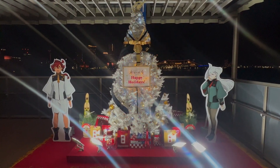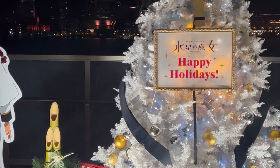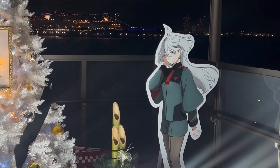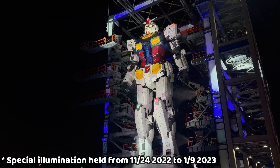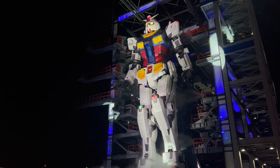I think this is what you're all waiting for. During my visit, Gundam Factory was doing a special collab with the Witch from Mercury. They not only had this cute holiday decoration, but they also had a special illumination with the life-size Gundam, playing the original song 'Shukufu' or 'Blessing' in English by YOASOBI, and the main theme of the anime.